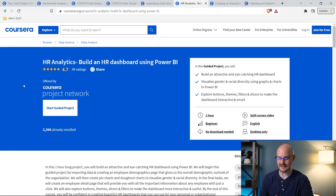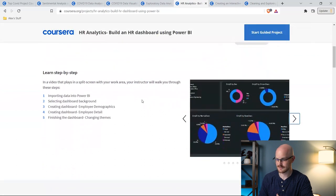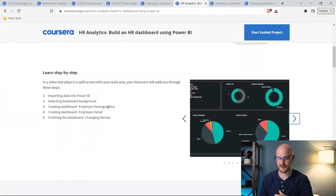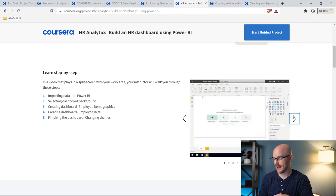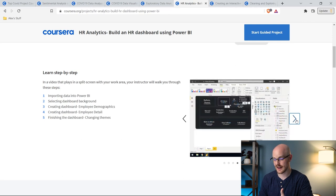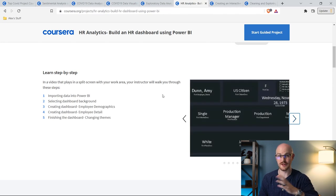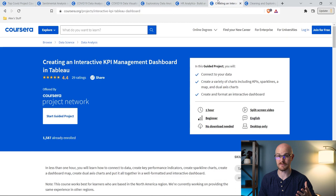The next one is HR analytics — build an HR dashboard using Power BI. The last couple of ones were using Python; this one is for Power BI users. This one only takes about an hour to complete, super easy. You're doing pretty simple stuff: creating employee demographics dashboards as well as an employee detail view. It takes you through some pictures showing what it's going to look like, and I thought it looked pretty nice. Especially if you're doing Power BI — I have a whole Power BI tutorial series, but this could be a really good project.